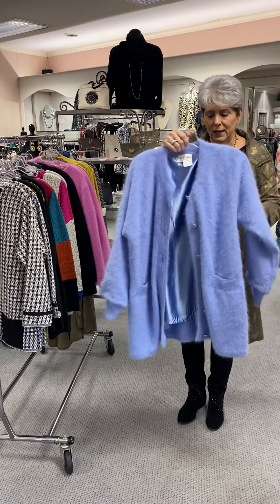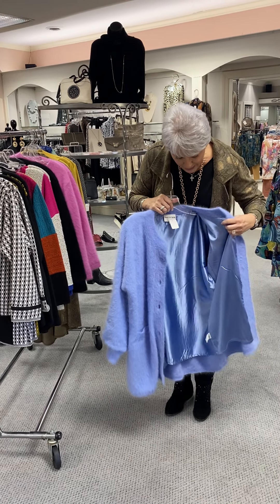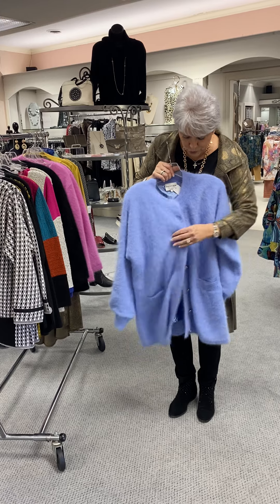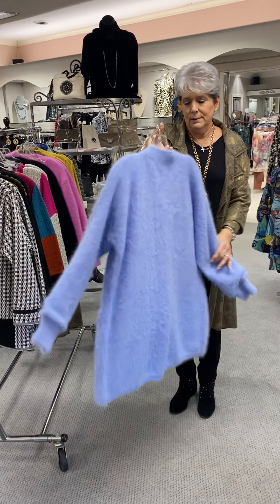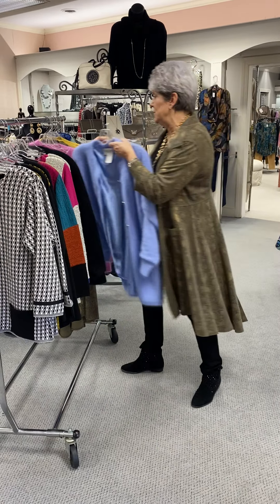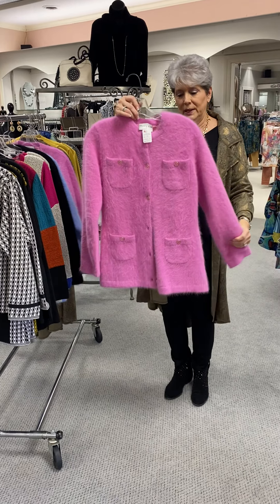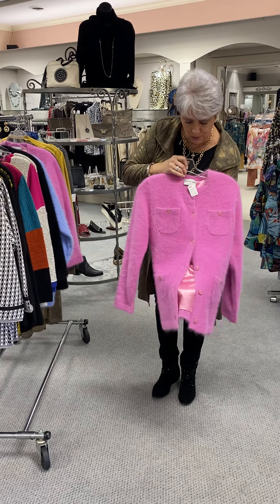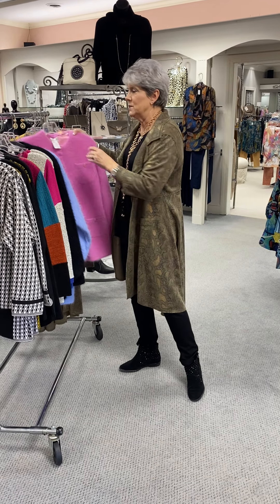This is the beautiful Carolina or periwinkle blue. And like I said, they are lined, so when you put them on with your turtlenecks or your sweater knit things, they slide on nicely. This is a size large at $262. Then in the pink — I have two left: a small and a large, and they are priced at $284.